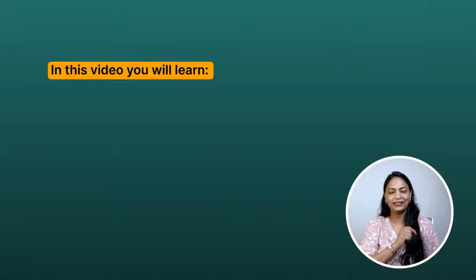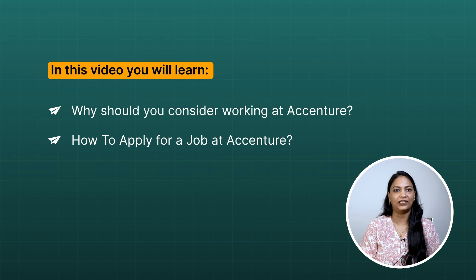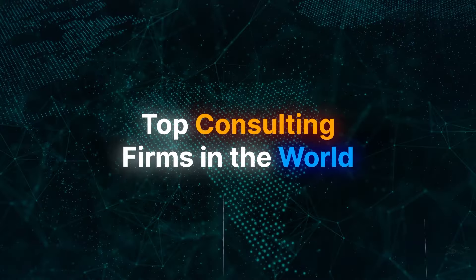If you get a job at Accenture, your life is set! In this video you will learn why you should consider working at Accenture, how to apply for a job there, the step-by-step application process, and at the end you will get some interview tips as well.